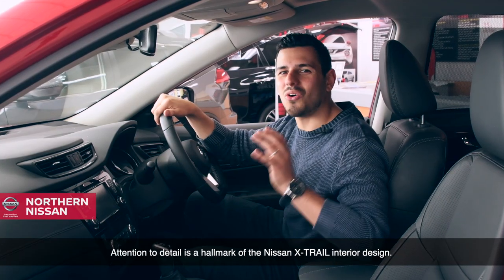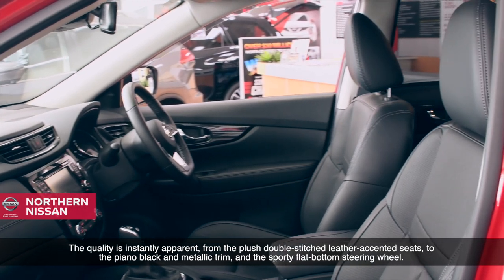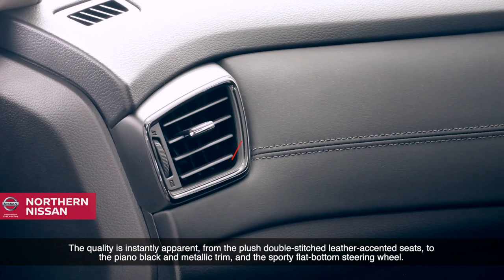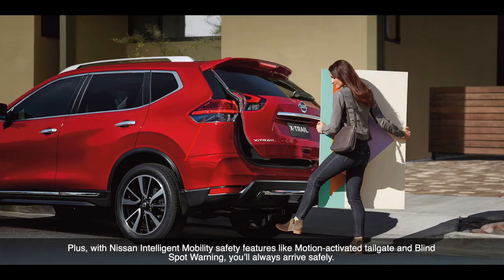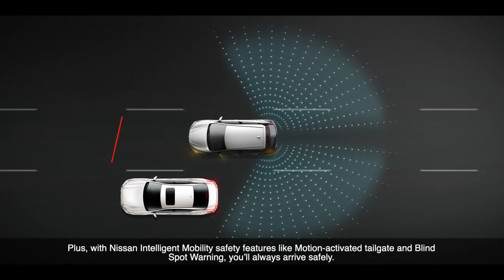Attention to detail is the hallmark of the Nissan X-Trail's interior design. The quality is instantly apparent from the plush double-stitched leather-extended seats, to the piano black and metallic trim, and the sporty flat-bottom steering wheel. Plus, with Nissan Intelligent Mobility safety features like motion-activated tailgate and blind-spot warning, you'll always arrive safely.